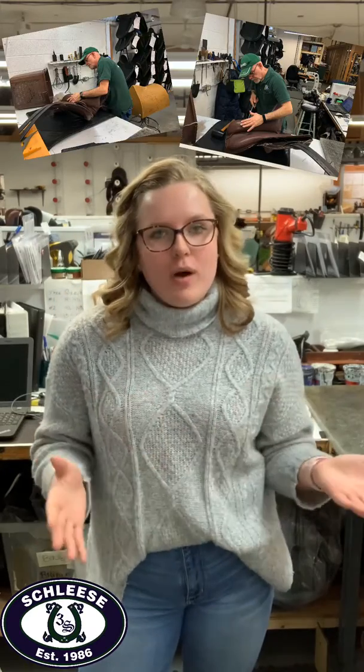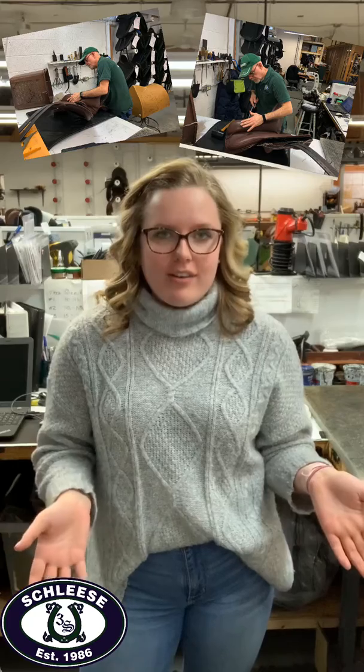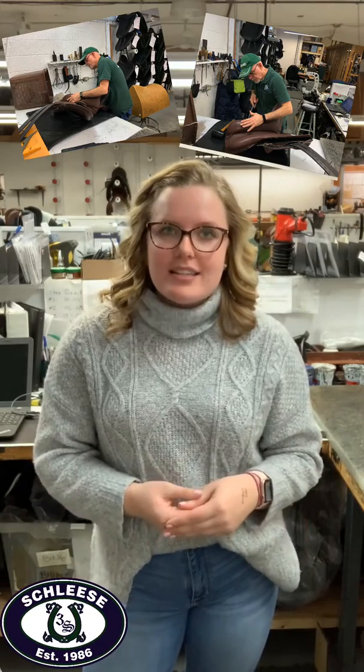Hey Schlaza community, Mackenzie here and welcome back to the Schlaza vlog. Today is vlog number two. In case you didn't notice, we're in the shop today and we're actually at Tim's bench. Tim is the saddler that does the final quality control check on all of our saddles, and he also does a lot of the finishing touches as well. Today's video is really fun because we're actually going to be watching him complete a glamour saddle.